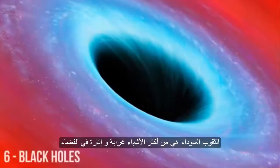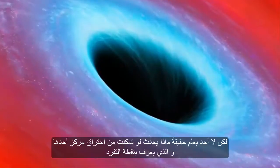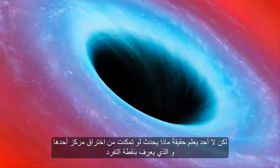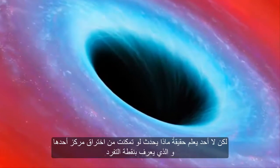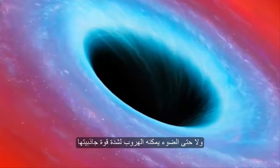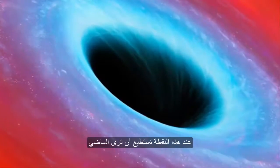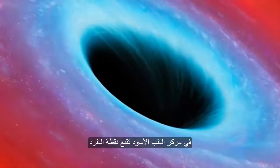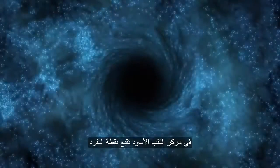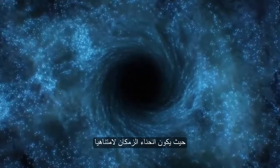Black holes are one of the strangest but most interesting things in space. No one really knows what happens if you can surpass the center of one, known as the singularity. Once you pass the event horizon you can't escape — not even light can escape as the gravity is so strong. At that point you can essentially see back in time. At the center of a black hole lies a gravitational singularity, a region where the space-time curvature becomes infinite.